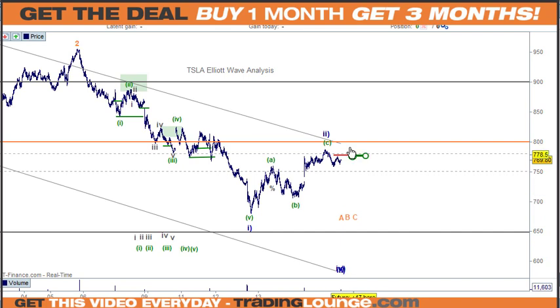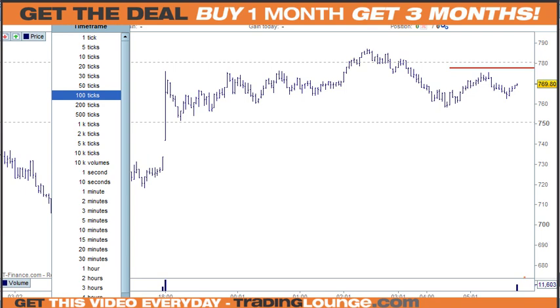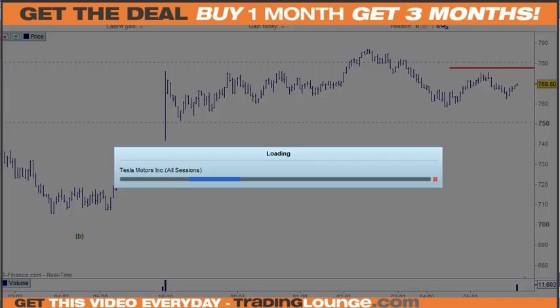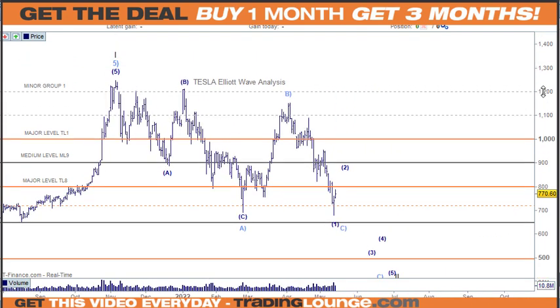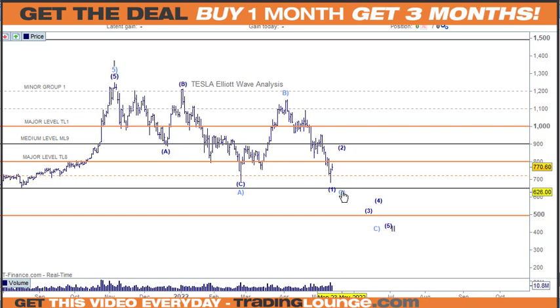We need to exit, and the same applies to Tesla. We have positions here and talked about taking money off the table. Tesla has a similar pattern to Meta, but we need to be out. It could be an ABC to this point but I think we'll be going a bit higher. Looking at the daily chart — there are a couple of things that can play out: we've either got the A wave, the B wave, and 1, 2, 3, 4, 5 for the C wave with the market low in place and then moving up to take out the prior high.